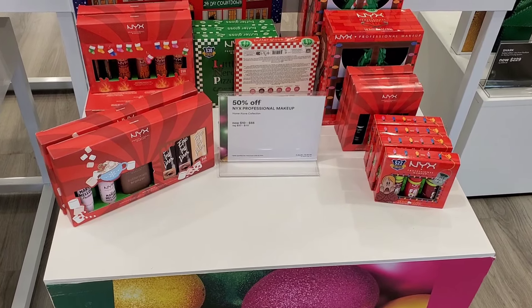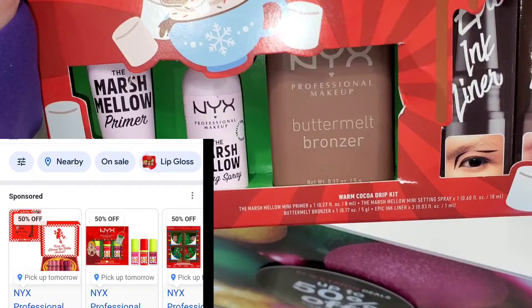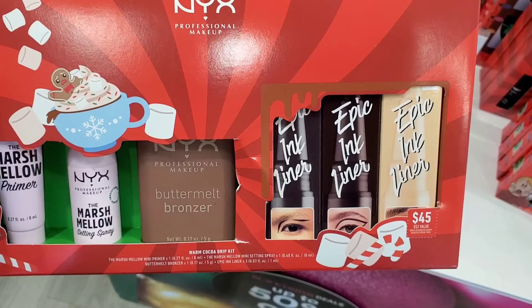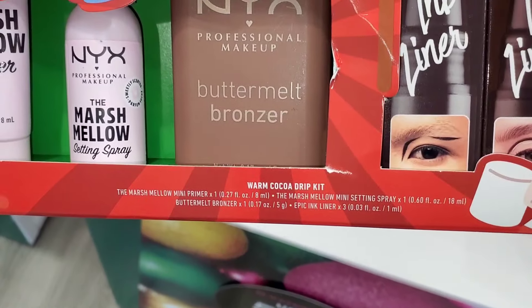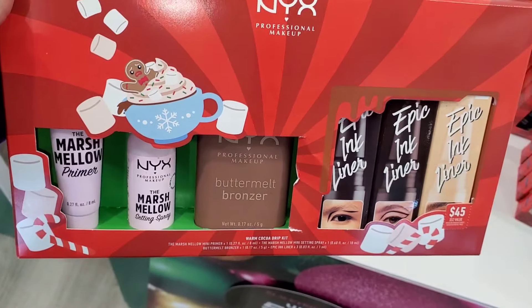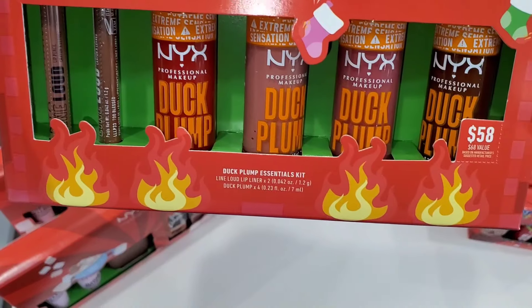The first thing I noticed was NYX 50% off makeup — their 2024 holiday collection, everything for 50% off. They had this set right here. I was in love with it. You get buttermilk bronzer, marshmallow setting spray and primer, and three epic ink liners. This set was originally $45.